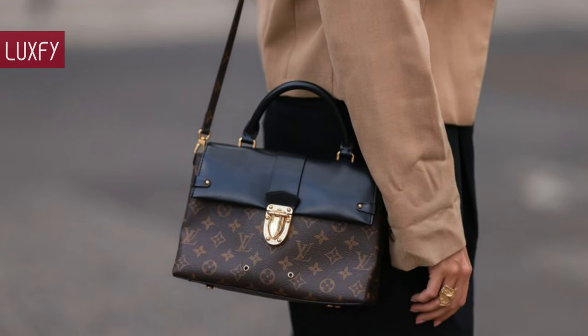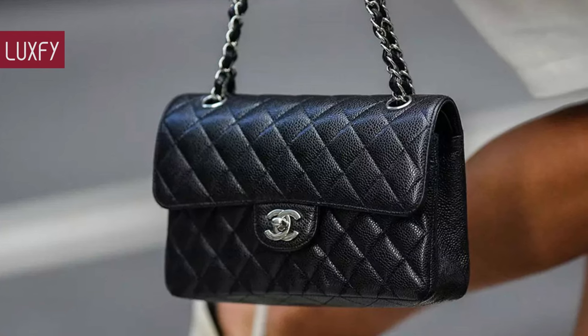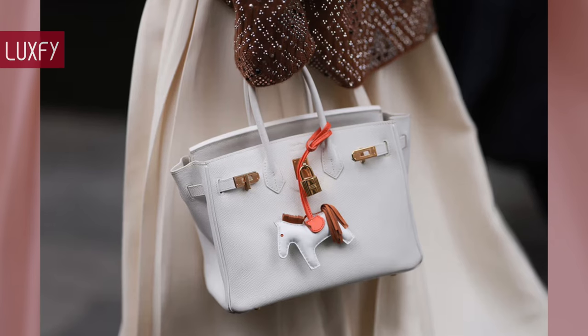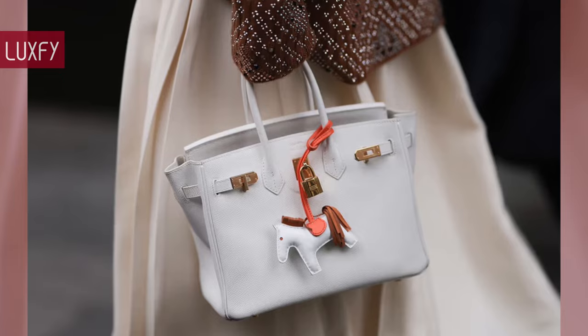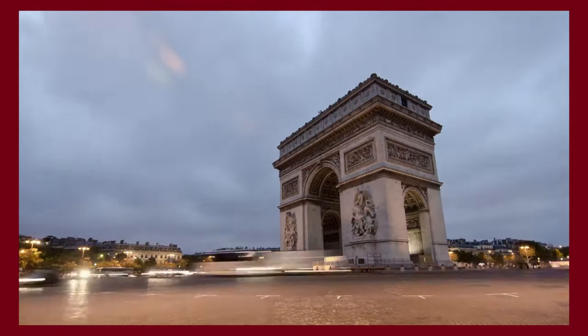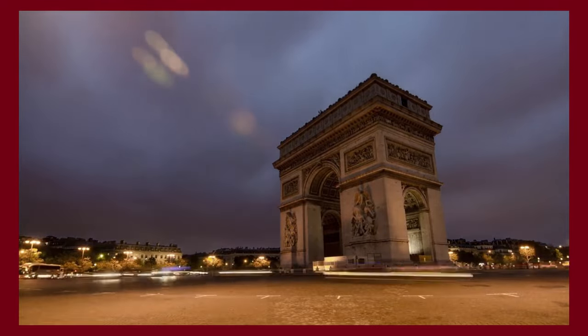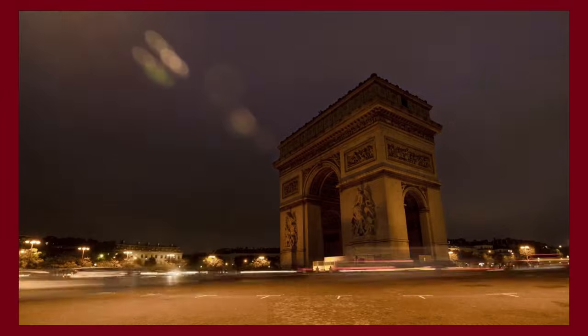Let me know in the comments below which one was your favorite, and comment below which brands you would like to know more about. Make sure to check out my video about the 10 best designer bag dupes. Thank you for spending some time with us — make sure to like and subscribe so you never miss a video. We'll return to provide you with the best content about fashion, travel, and luxury living. See you soon!